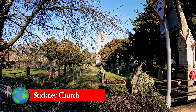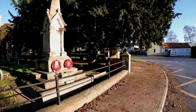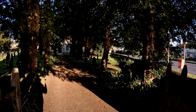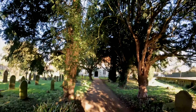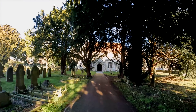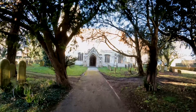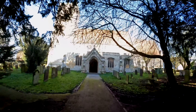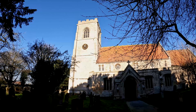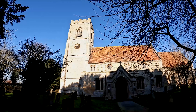Close by to the village of Sibsi is the village of Stickley, where we find the church of St Luke. The church was built in the early English style of the 13th century, but what we see here today is the result of much more modern renovations over previous years.